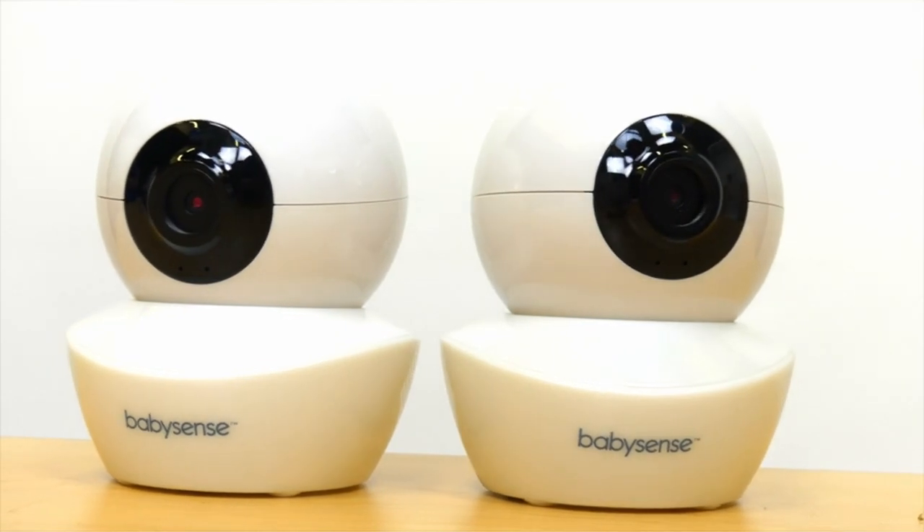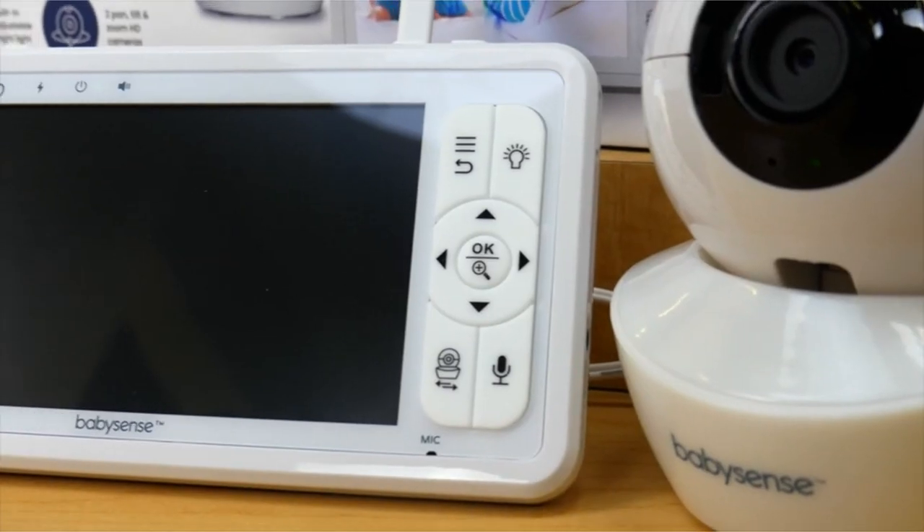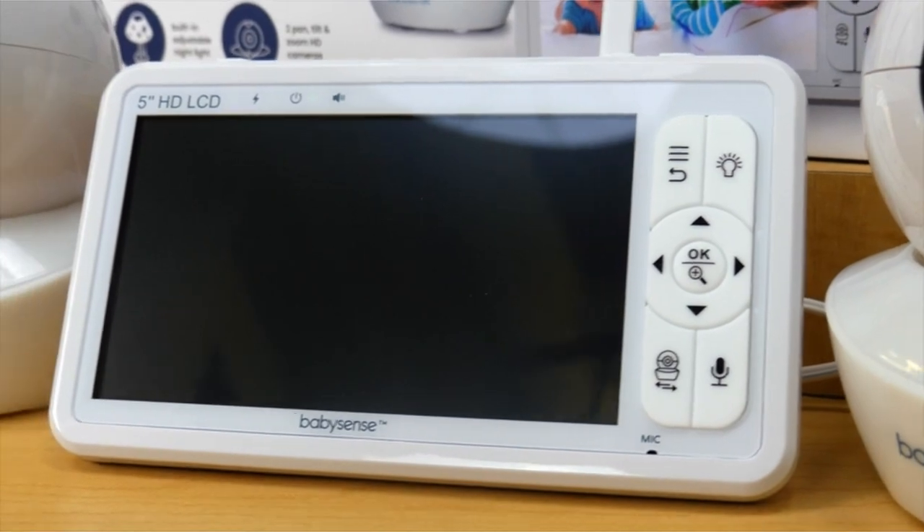Hi, what's up everyone! In this video, we are going to talk about the top best baby monitors for twins you can buy on Amazon.